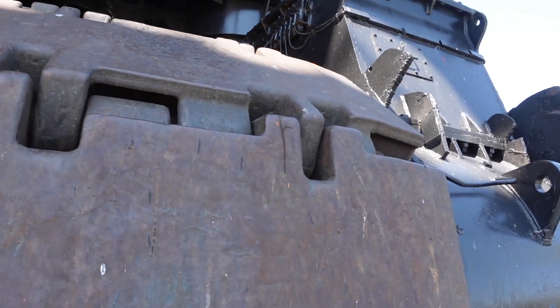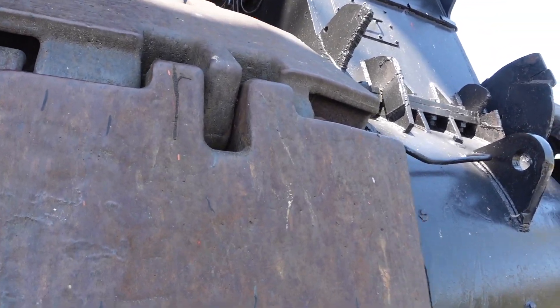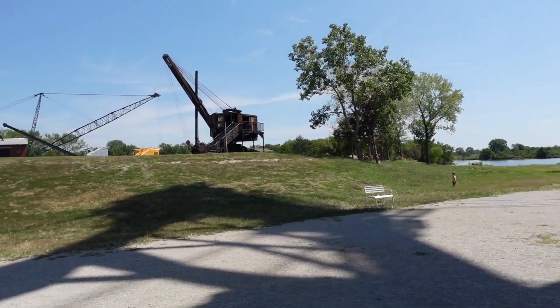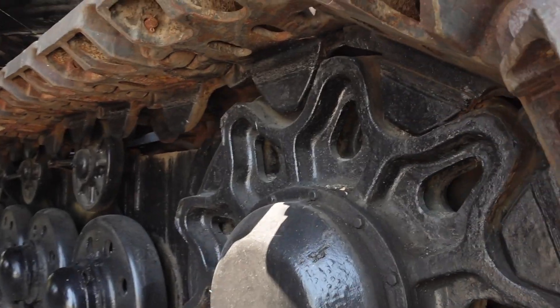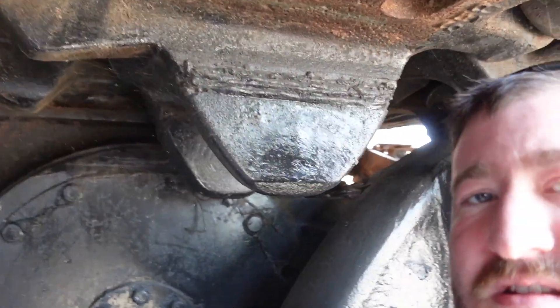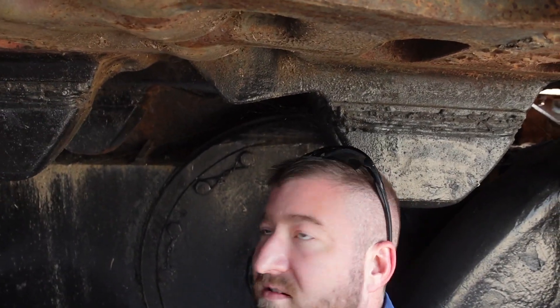Alright, so I'm gonna flip this camera around. This thing is freaking massive. Wow. Check out the inside — I'm standing inside the track. This is impressive, really impressive.